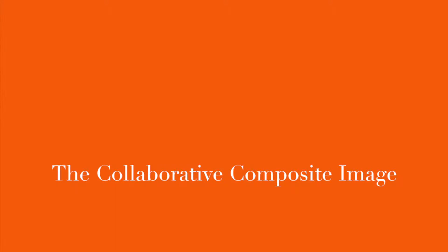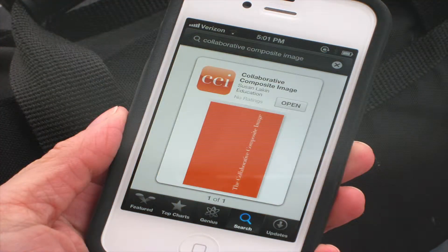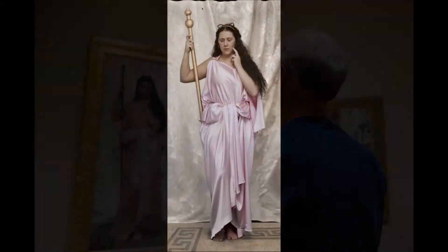The Collaborative Composite Image course is an interdisciplinary class at the Rochester Institute of Technology that brings together students from our Photography and 3D Digital Graphics programs. As educators, we're challenged and excited to bring new technology into our classroom, and this year we introduced an augmented reality project to our students using mobile devices with a course app powered by Erasmus to animate 10 paintings in the permanent collection of the Memorial Art Gallery.